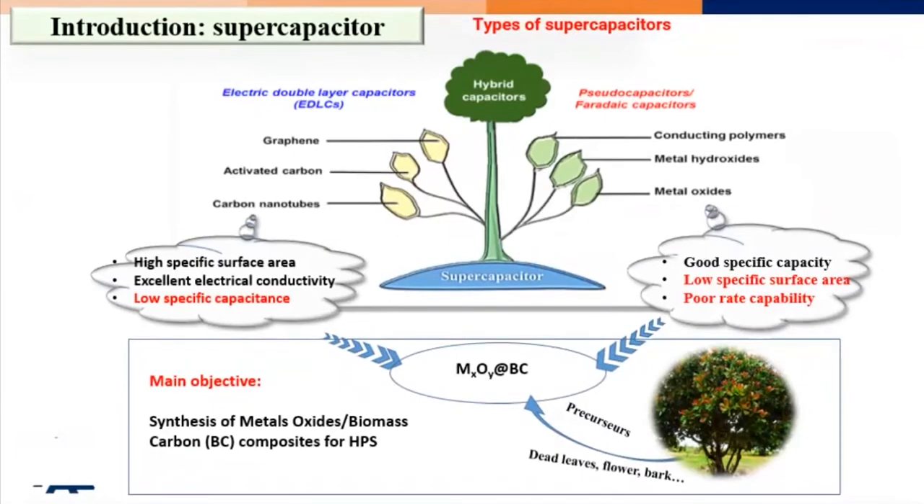These two devices store energy through different mechanisms. The first is the EDLC mechanism, which uses carbon-based material and has the advantage of high power density but very low energy density. On the other hand, batteries use a pseudocapacitor mechanism, made mainly of metal oxides and conductive polymers, with the advantage of very high energy density but very low power density.